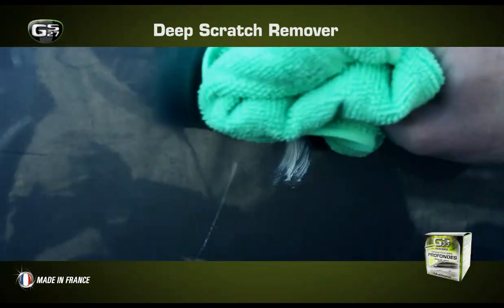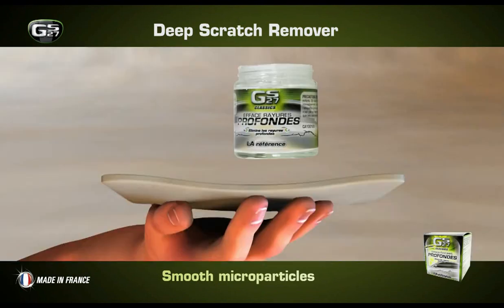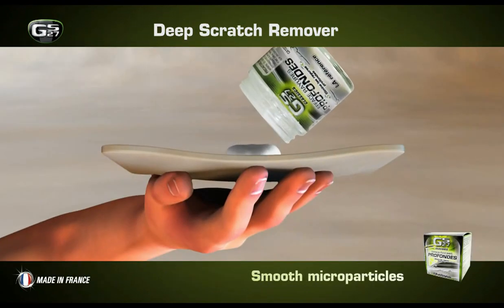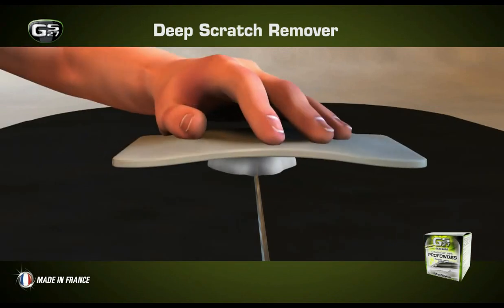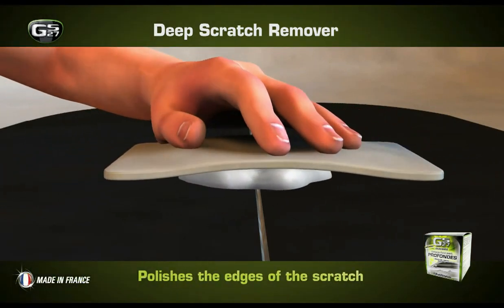With the GS27 deep scratch remover, you can remove scratches very easily by yourself using a microfiber cloth. Its smooth microparticles polish the edges of the scratch to reduce the angle of light reflection and erase the incision.